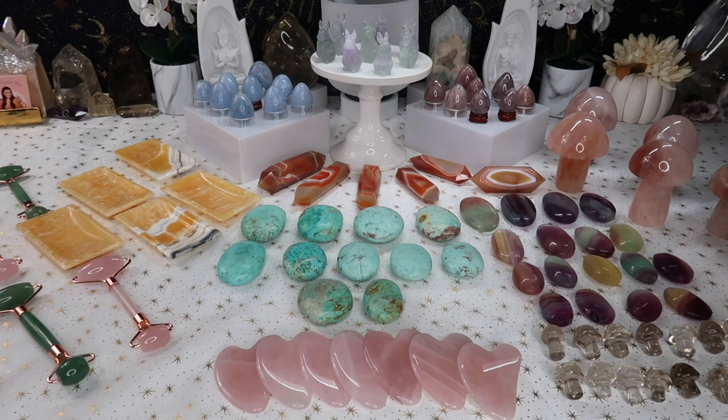We are finally in spring and Easter is coming up, so I do have some fun Easter carvings, but I also put out some really nice pastel spring-summer colors just to bring in the new season. I'm super excited about this table — there are a lot of things I haven't had on here before, some new things and some restocks. Let's get started because I am so excited to show you guys what is out on the table.